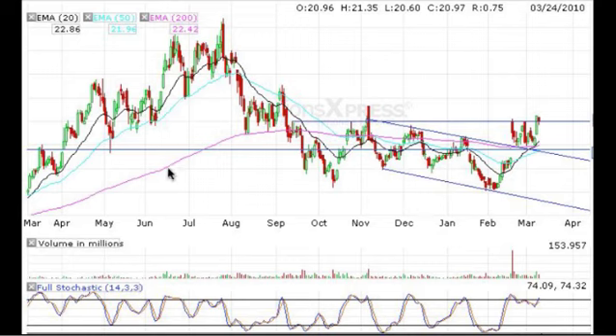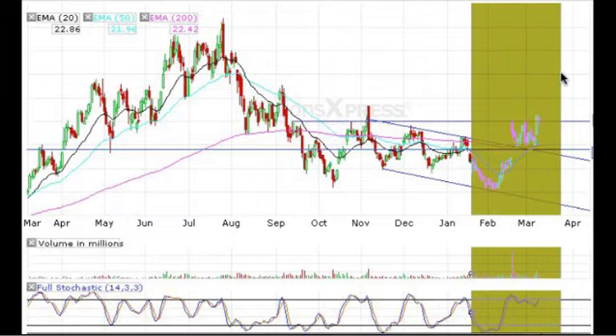The pink line is the 200 EMA. The light blue is the 50 EMA. The black is the 20 EMA. And you can see we have another support resistance line here that we're bumping up against right now. Down here we have stochastics. You can see here we're overbought. A little pullback. And now we're overbought again. So we'll come back to this, but let's zoom in on where we are right now.